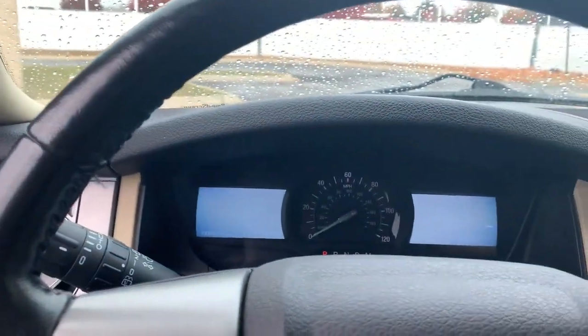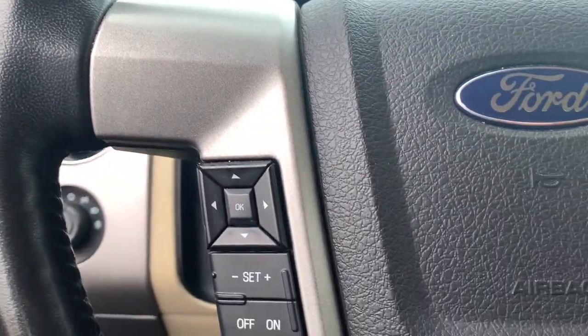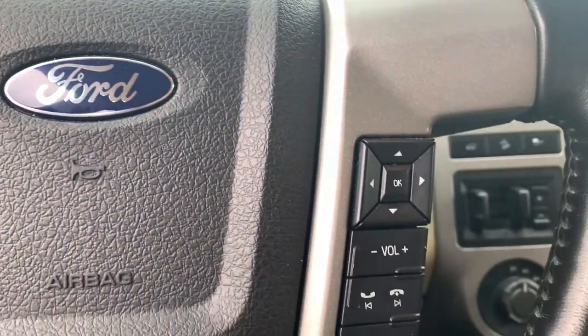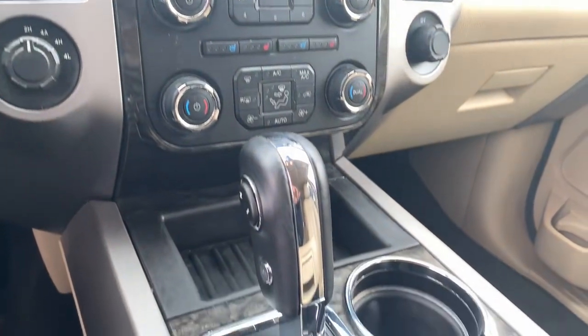Keyless entry, heated driver seat, third-row seat, woodgrain interior trim, cooled driver seat, power liftgate, remote engine start, iPod and MP3 input, heated mirrors, premium sound system.